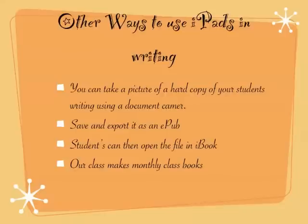Another way to use this if you don't have a full set of iPads: I actually do both — students write on their iPads and also write a hard copy, because they need that practice and reinforcement. Every month we make a class book with a theme. I use my document camera to take a screenshot of their hard copy, save everything into a document, export it as an EPUB, and students are then able to open that EPUB in iBooks and read the whole story. I'll have 27 pages of that document with each student's piece of work.